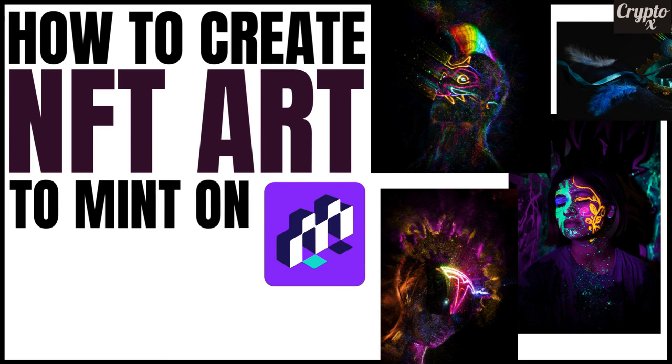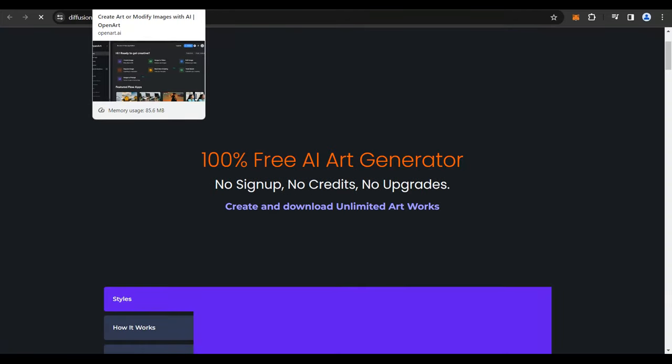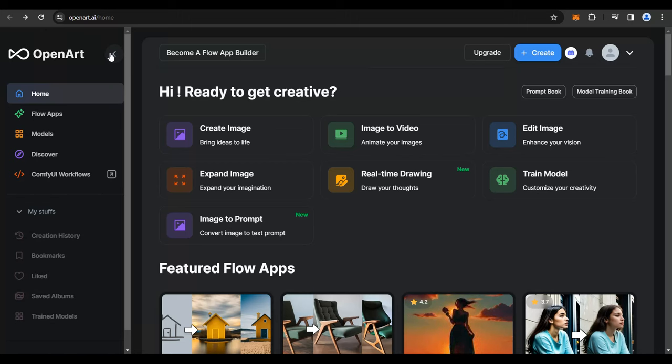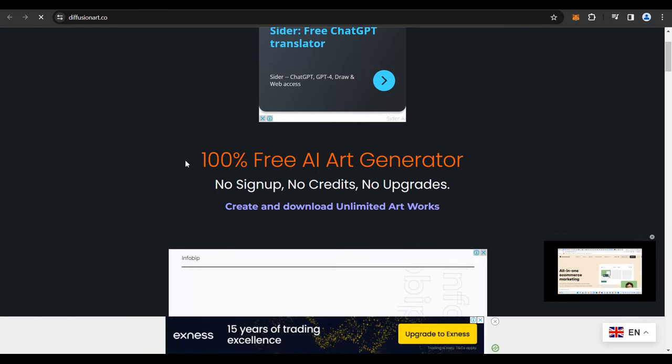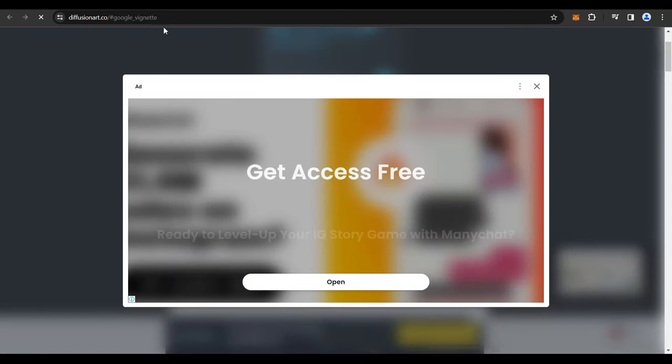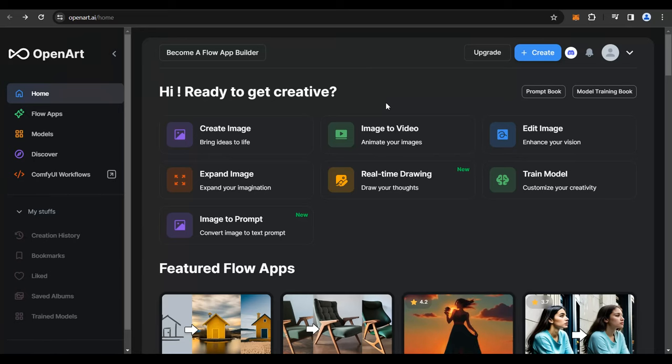If you want to create free artwork to mint as an NFT on OpenSea or Mintable, you can use websites like OpenArt.ai, DiffusionArt.co, or Canva. OpenArt.ai is an AI website where you prompt a message and it creates artwork for you — they give you 50 free credits. DiffusionArt.co is completely free with unlimited AI artwork creation, though it takes a bit longer. Canva has a free version and a premium plan; the free version gives you access to free tools, while the paid upgrade unlocks all content.